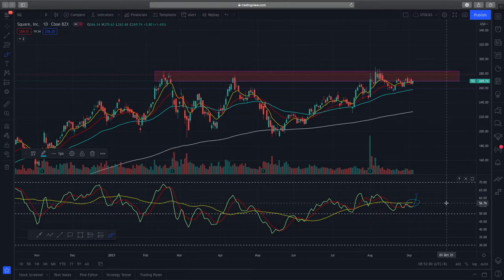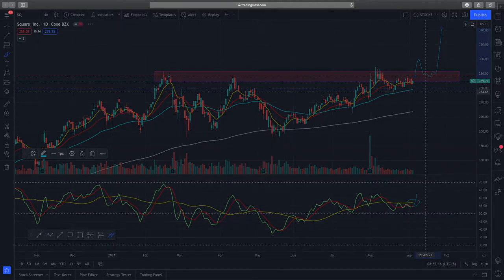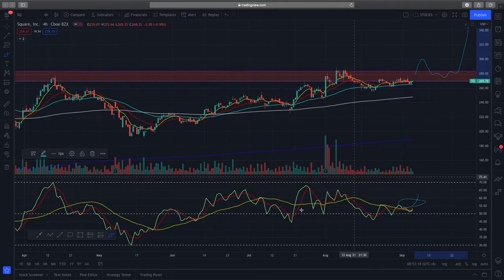Right now my view is that based on the daily time frame, we have to wait for a clean break above this structure, retest, and consolidation before we find a good risk-to-reward entry to the upside. We just have to react to the price action for Square. Looking at the longer time frame now.